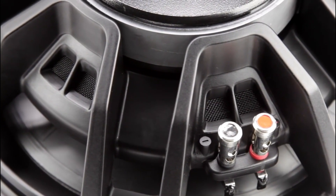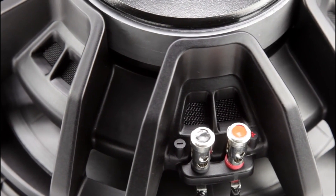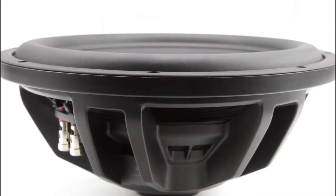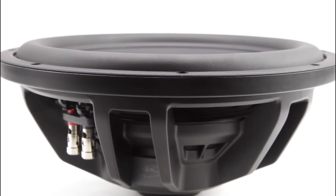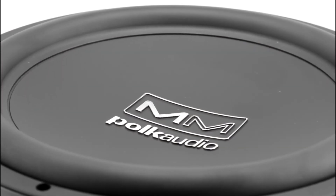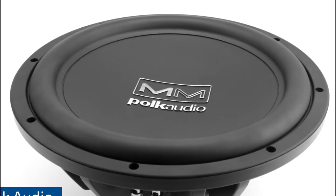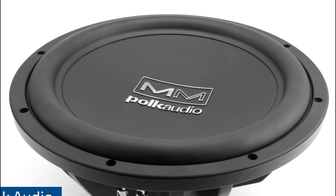Just because you're limited on space doesn't mean that you need to miss out on immersive audio. Shallow mount subwoofers are the perfect combination of compact size, lightweight design, and flexible installation options that make using them a breeze. They allow you to pump your favorite tunes while driving without taking up all your valuable trunk space or weighing down your vehicle. If you've been curious about adding a little punchy bass to your car or truck, we have you covered with the best shallow mount subwoofers across all budgets.